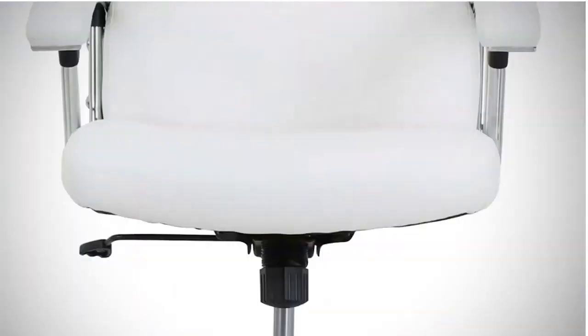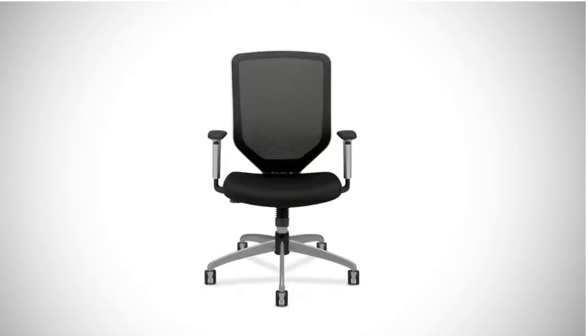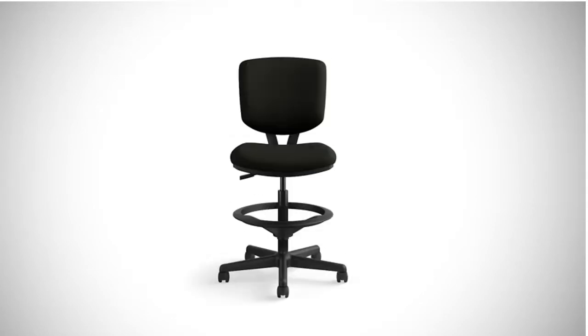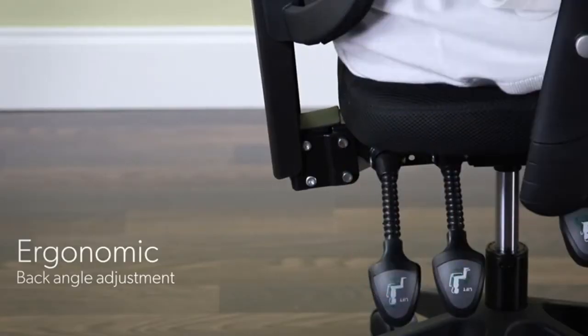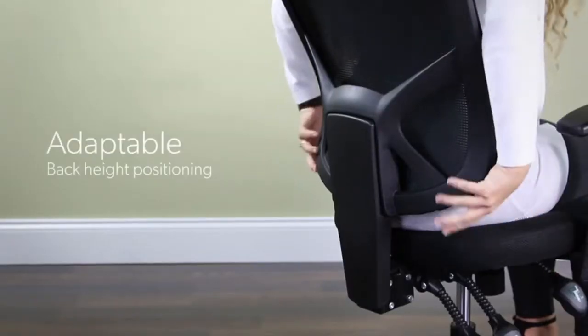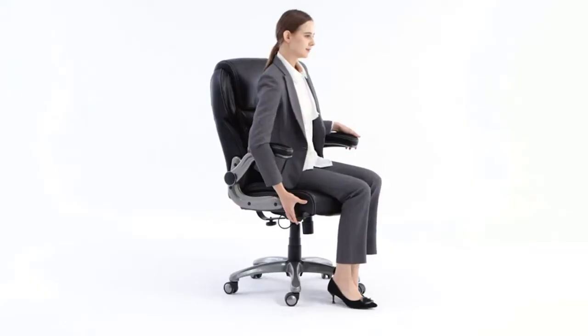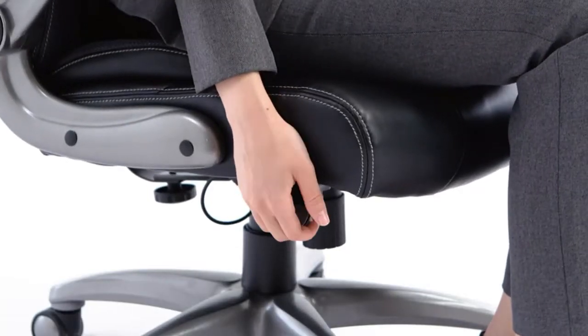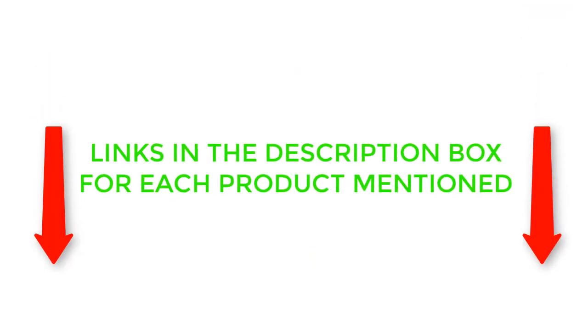There are many products available to choose from for office chairs under $200, each with different characteristics, benefits, and prices. To help you make an informed decision, I did extensive research, read tons of reviews, and compiled a list of the best office chairs under $200. From reputable research, I found these products very helpful for people like you. If you want to know about the price and other information, be sure to check my description. So without any further delay, let's jump into the video.